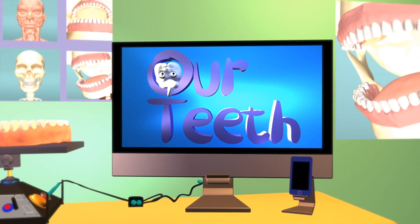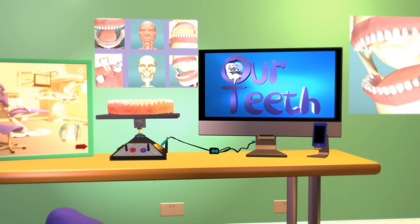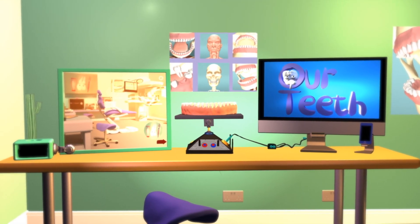Hello everybody! Have you ever wondered what's beneath the surface of our gums and teeth? Let's take a closer look and learn more about why we need to brush our teeth.